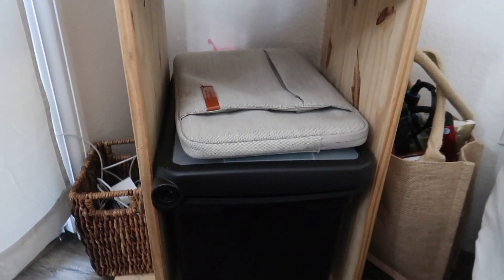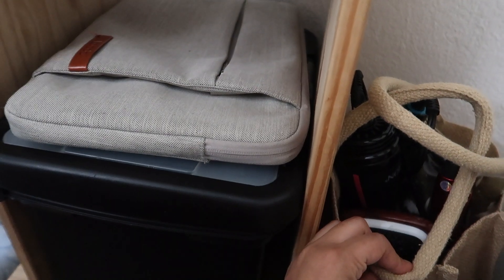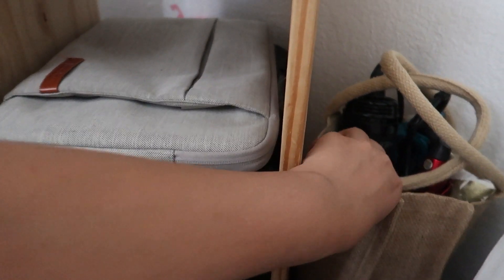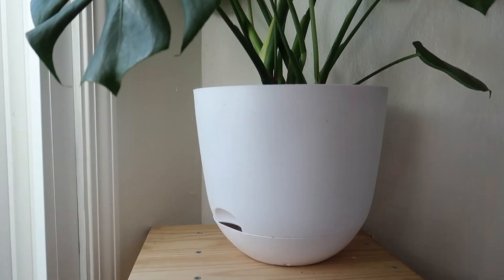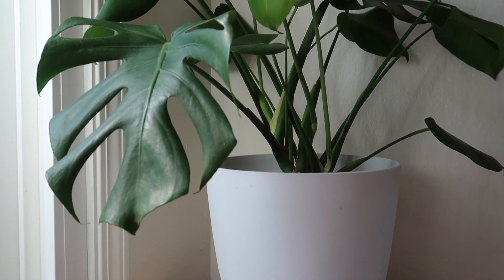I also have a black box where I keep all my important stuff with my laptop on top. On the other side I have a straw bag where I keep all of my hot tools and hair brushes. Moving up, I have a white pod from Target purchased for eight dollars.